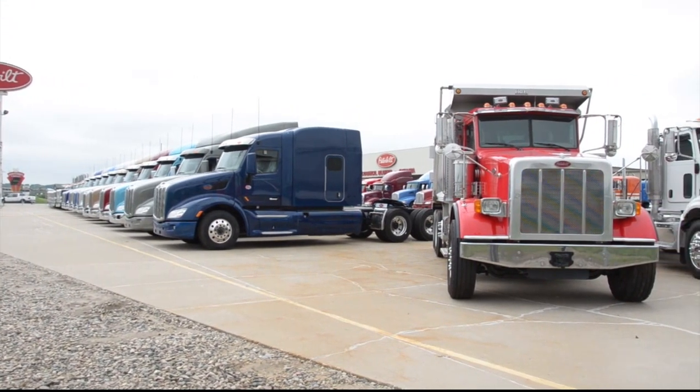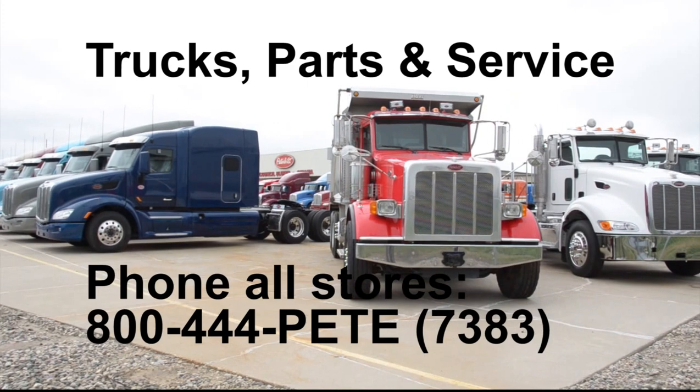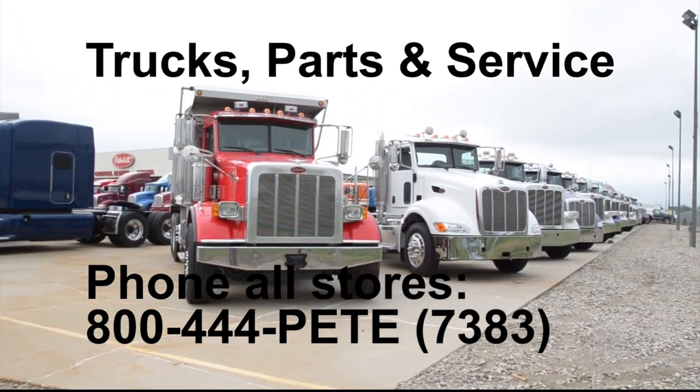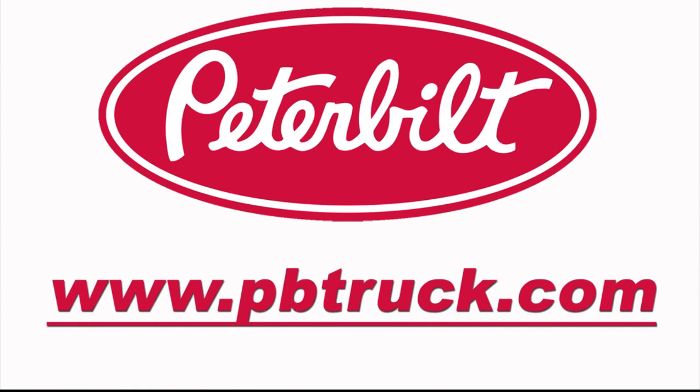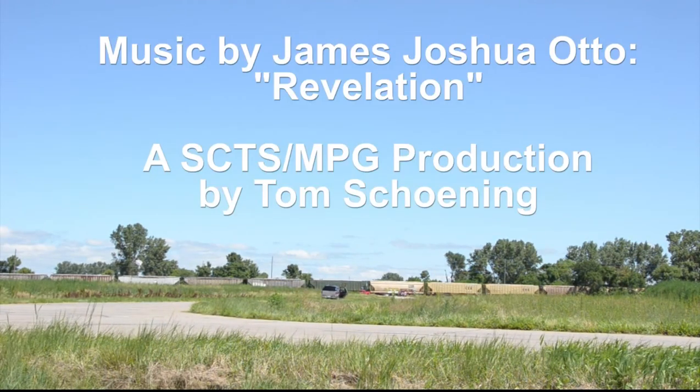For first-class trucks, parts, and service, phone any of our stores toll-free 800-444-PETE, 7383. Also, view our truck inventory or monthly parts and service specials on our website, www.pbtruck.com.